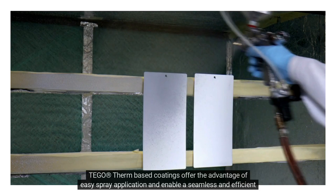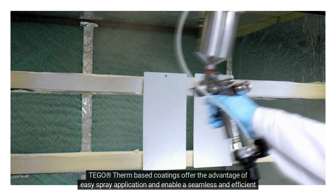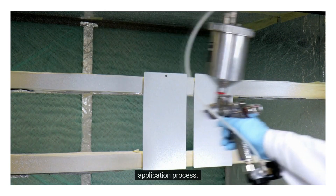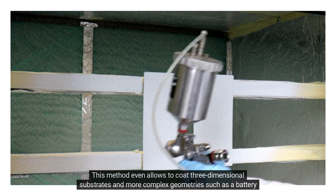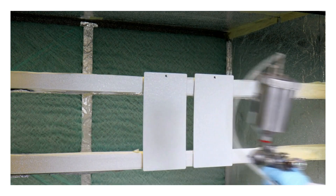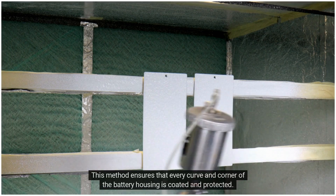Tego Therm-based coatings offer the advantage of easy spray application and enable a seamless and efficient application process. This method even allows coating of three-dimensional substrates and more complex geometries such as a battery case, ensuring that every curve and corner of the battery housing is coated and protected.